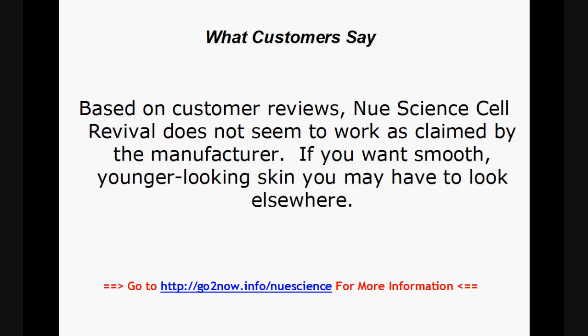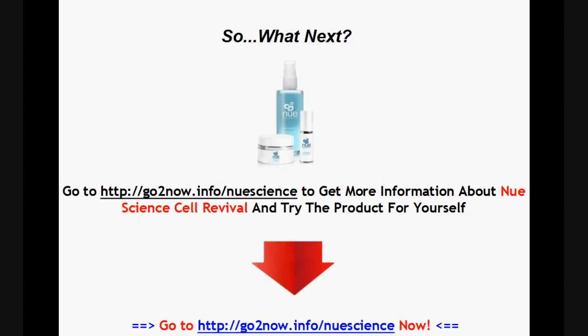Based on customer reviews, New Science Cell Revival does not seem to work as claimed by the manufacturer. If you want smooth, younger-looking skin, you may have to look elsewhere. Go to http://gotoNow.info/newscience to get more information about New Science Cell Revival and try the product for yourself.